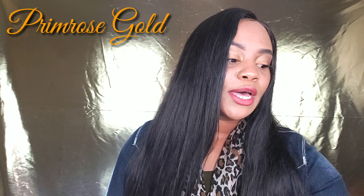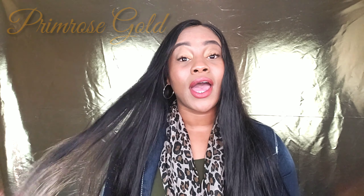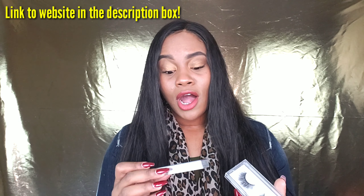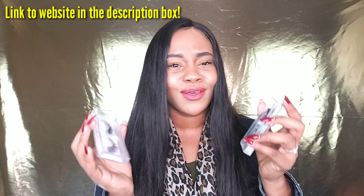These come from the company Primrose Gold, and they are adorable. When I tell y'all, I do not know how to apply these, so I'm hopefully going to get somebody to help me put them on, or I might try them out on my own. But these are too cute — I don't want to mess up.